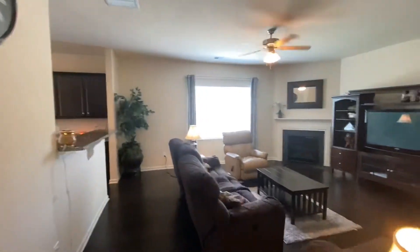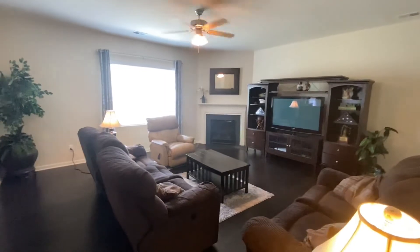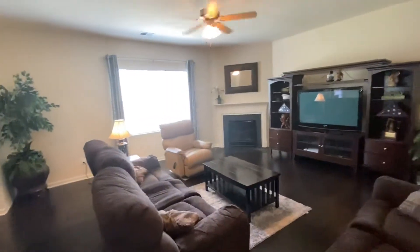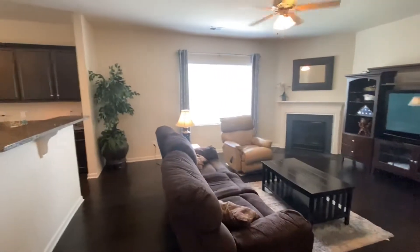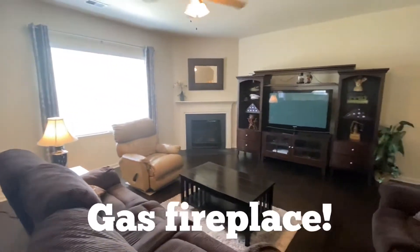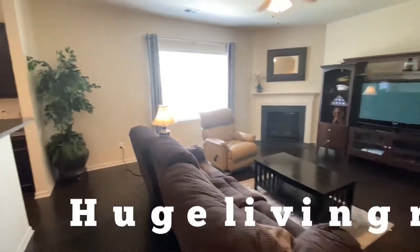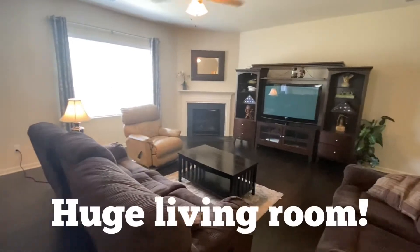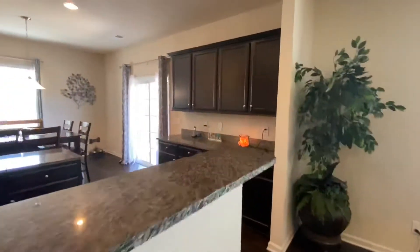As we pan around to the right, you will see this is the main living area. As you notice, the hardwood floors go all the way inside here — I think the whole downstairs is hardwood floors. And that's a gas fireplace; one flip and you've got your fire going. The furniture here is a little bit on the big side, but it fits perfectly in here. This is a good-sized room.